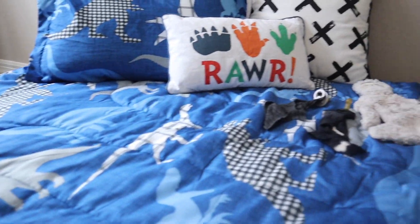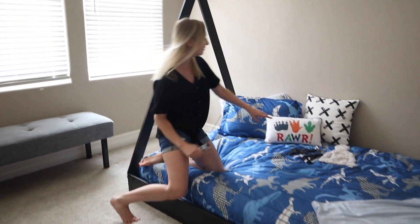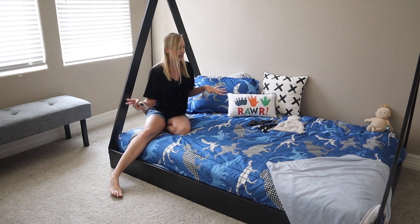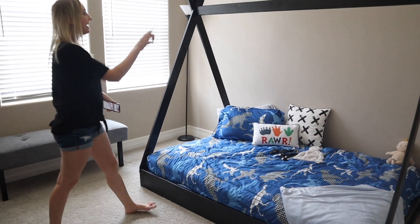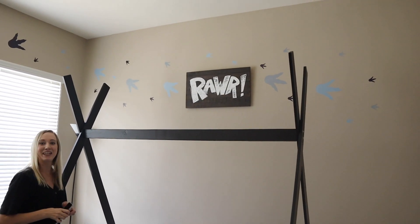This bedspread is dinosaurs and it's from Amazon. I saw a lot of options but so many had very bright colors — like this pillow from Hobby Lobby — and I really wanted to stay with the dark, mature colors. I thought it went well. And up here, this 'Roar' sign is from Hobby Lobby.